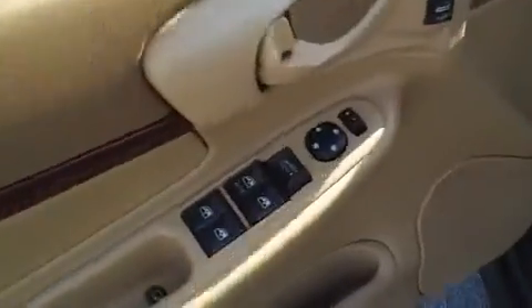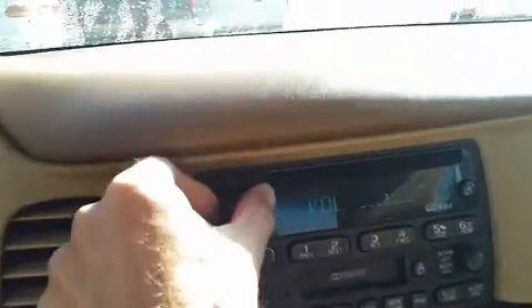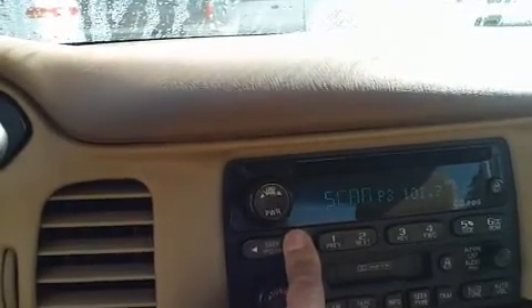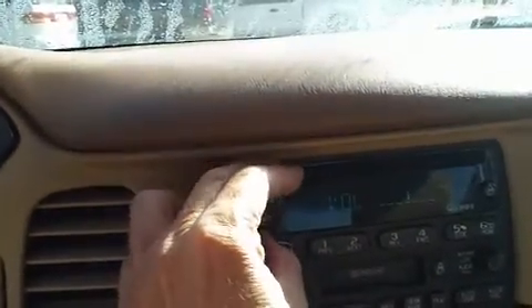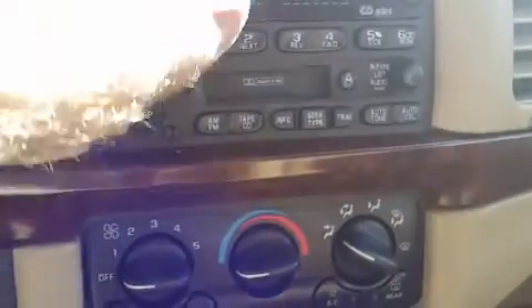Up front this car has power windows, power locks, and power mirrors. It also has an AM/FM CD and cassette player with good stereo sound. Cruise control is located here on the steering wheel.